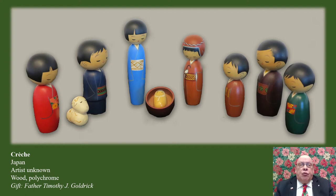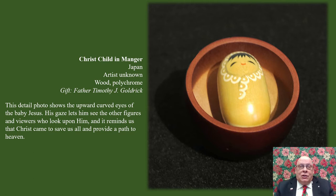This crèche from Japan, with wood-carved figurines dressed in traditional Japanese clothes, also shows Christ's part in the nativity story and to humanity. While all those standing have eyes curved down to look at the Christ child in quiet prayer, his eyes are painted curving up. Not only does it let him look at those around him, but his upward-looking eyes let his gaze see all who look upon the nativity scene. Together, his eyes and smiling face show that Christ came to save us all and provide us a path to heaven.